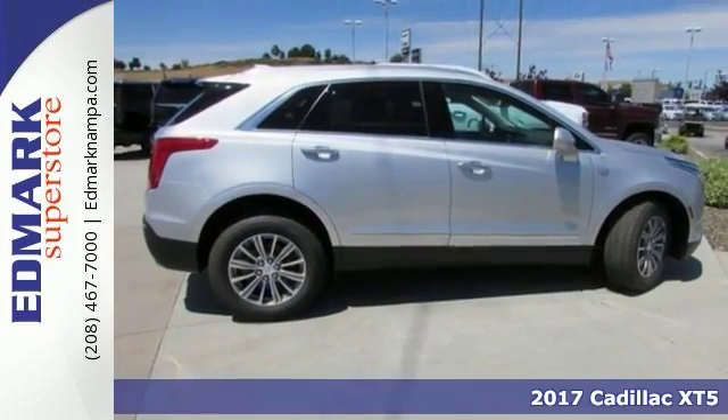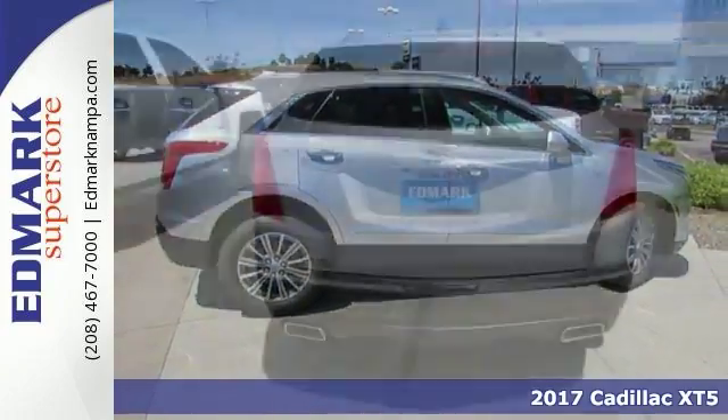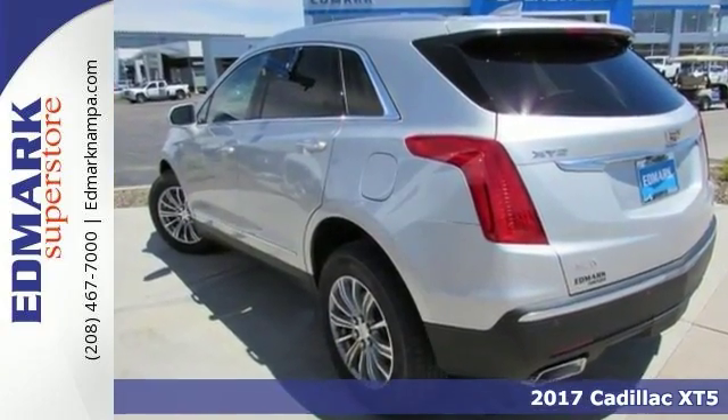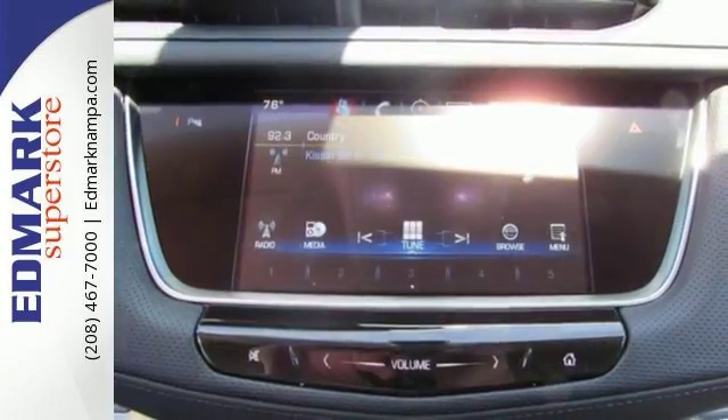We encourage you to experience luxury and versatility when you come to look at this fantastic 2017 Cadillac XT5. This SUV is nicely equipped with all-wheel drive, navigation, keyless start, moonroof, and a trailering package.